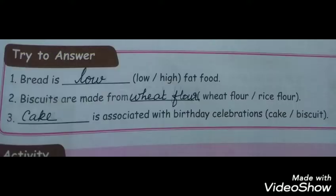Bread is low fat food. Biscuits are made from wheat flour. Cake is associated with birthday celebrations.